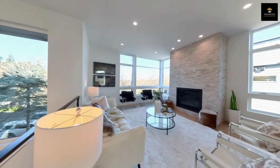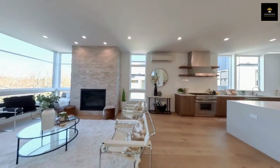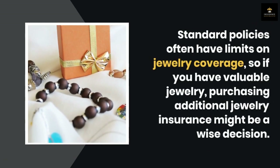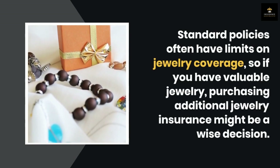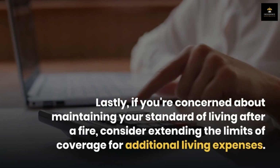Moreover, if you have valuable items like smartphones, bikes, or camping equipment that exceed the limits of your policy, consider extending your personal property coverage. Standard policies often have limits on jewelry coverage, so if you have valuable jewelry, purchasing additional jewelry insurance might be a wise decision.